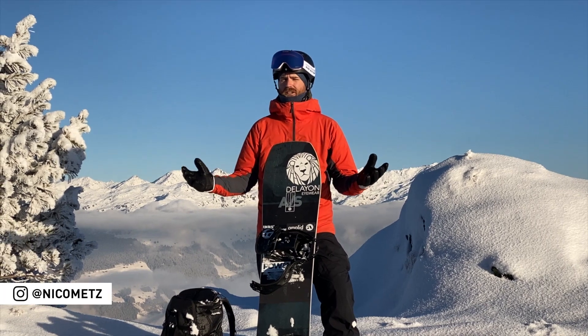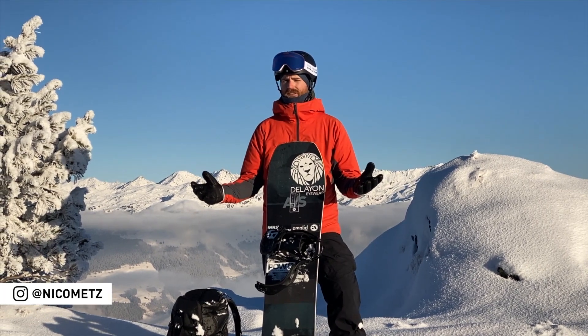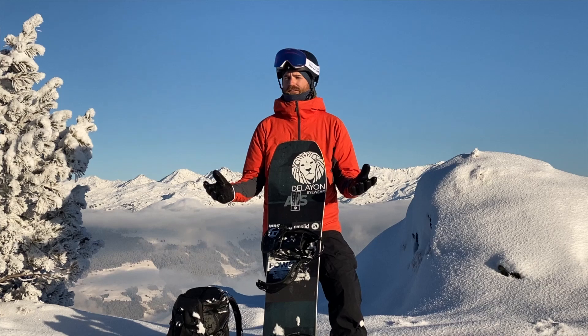Hey, what's up everybody? This is Nico, snowboarder and Amplit ambassador, here to talk to you about the five red flags of snow safety.